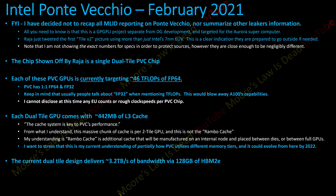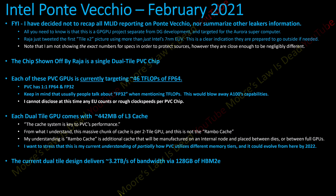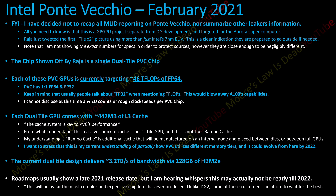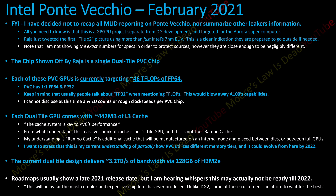Ponte Vecchio does utilize many different memory tiers and a ton of memory per tier, and this could evolve from here by 2022. The current dual-tile design delivers 3.2 terabytes per second of bandwidth via 128 gigabytes of HBM2e — though of course that can change if they decide to give it more or less in the final product. Roadmaps usually show a late 2021 release date — that's the internal roadmap I leaked last year — but I am hearing whispers this may actually not be ready until early 2022, just because this will be by far the most complex and expensive chip Intel has ever produced.